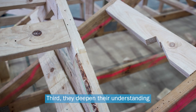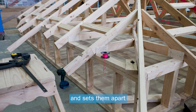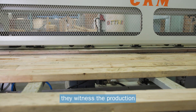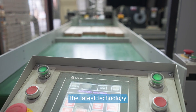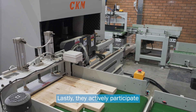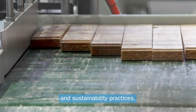Third, they deepen their understanding of the structural components of timber. This knowledge enriches their skills and sets them apart as competent professionals. Fourth, they witness the production of timber lengths that match those from traditional mills. Our machine seamlessly integrates the latest technology with sustainable practices. Lastly, they actively participate in showcasing new technologies and sustainability practices.